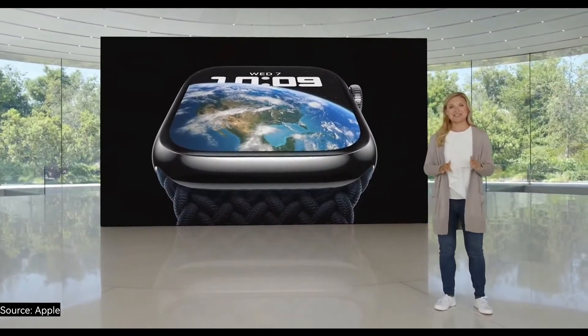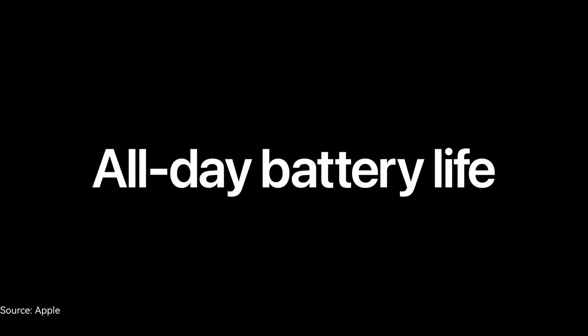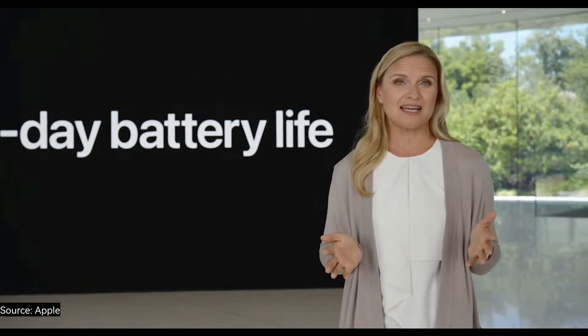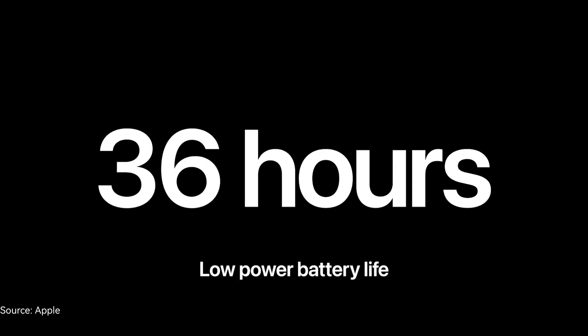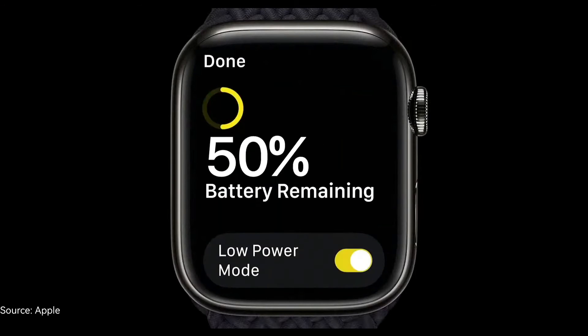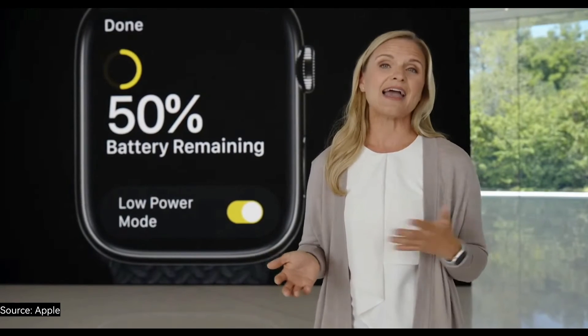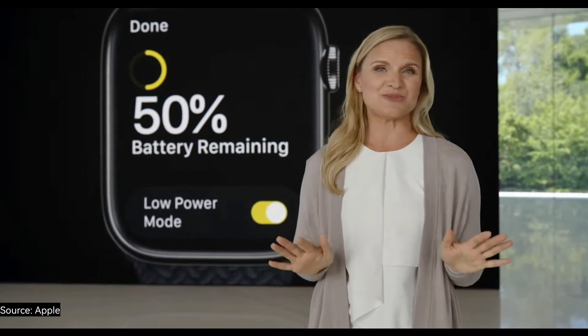Even with the new temperature and motion sensors working in the background, Apple Watch Series 8 still has all-day 18-hour battery life. But sometimes, like if you're on a long flight or without a charger for the night, you need to preserve battery life. To help with that, we're introducing Low Power Mode, which can give you up to 36 hours of battery life on a full charge. Low Power Mode maintains many of the core features of Apple Watch, like activity tracking and fall detection, while temporarily disabling other features like always-on display and auto workout detection, providing maximum battery savings with the least impact to the user experience.